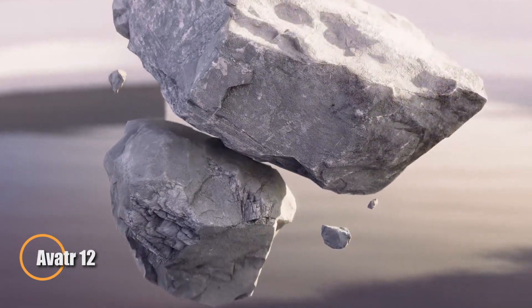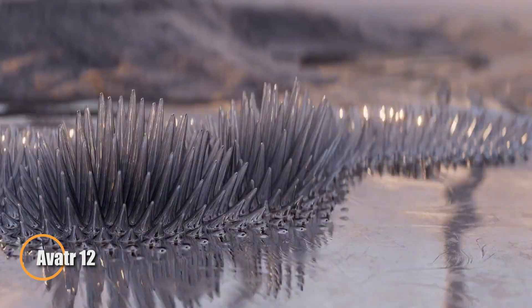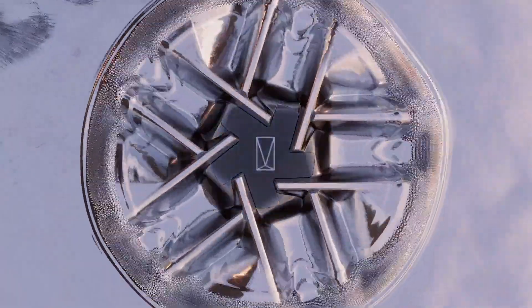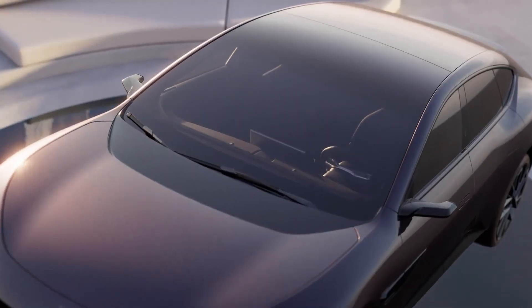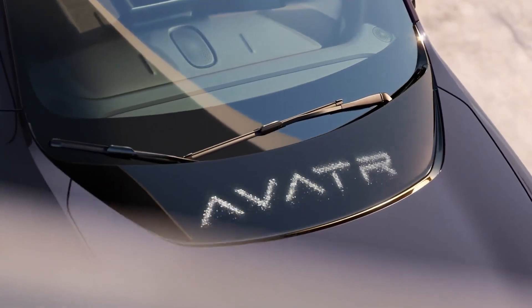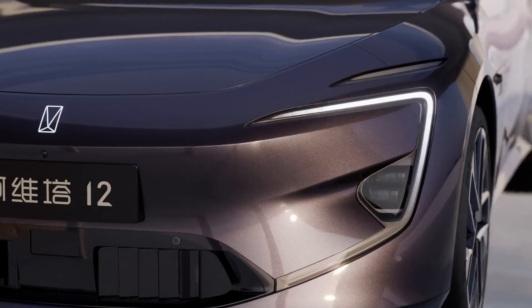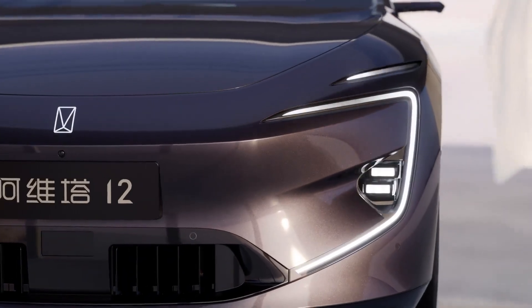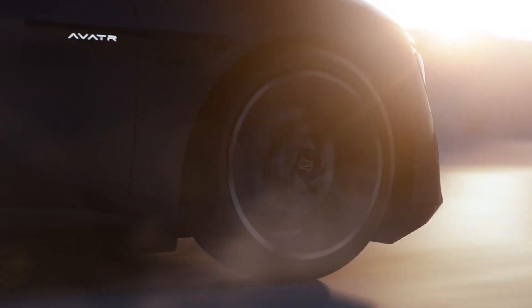Meet the Avatr 12, a bold reimagining of the electric luxury sedan where futuristic design meets uncompromising performance. Packing up to 578 horsepower, the Avatr 12 rockets from 0 to 100 kilometers per hour in just 3.9 seconds, rivaling elite automakers with confidence. Its impressive 705-kilometer driving range on a single charge makes it more than ready for cross-country journeys, while its active aerodynamic features — including a retractable rear spoiler and mirror-replacing side-view cameras — enhance both efficiency and elegance.